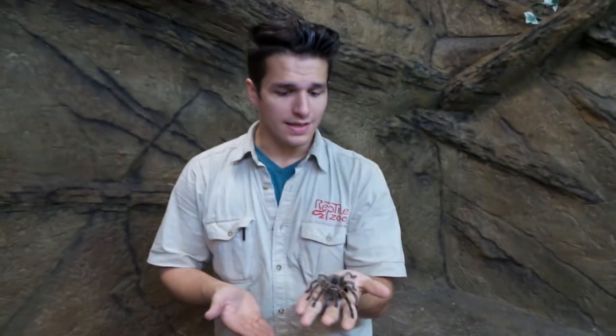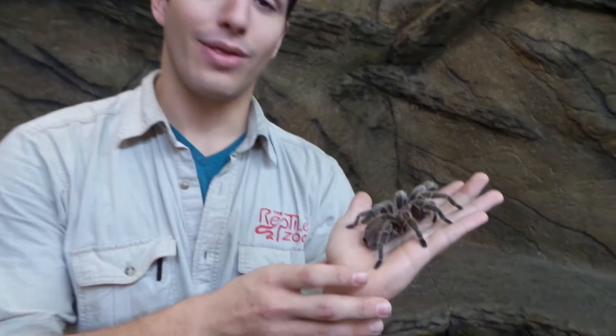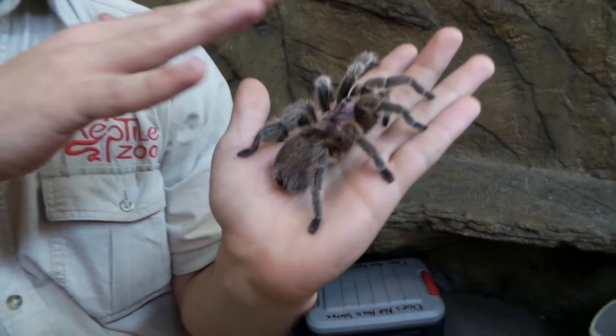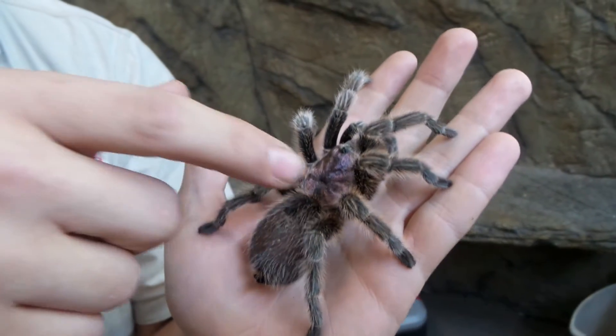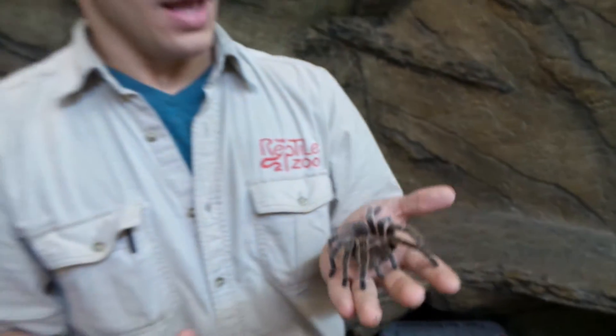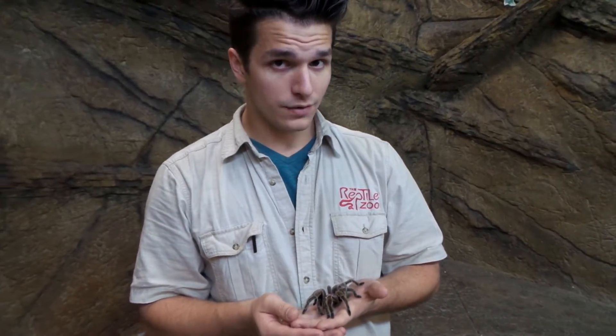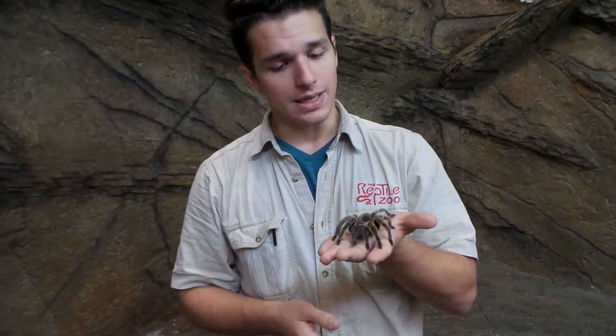Now, this is not a true rose-hair tarantula. You can see that rather than having red, rosy hairs all over her whole body, she only has a little metallic sheen right on the back of her carapace here. It's been argued that there are actually two different species of tarantula, but at the moment, they still remain one.